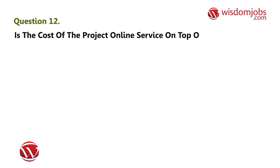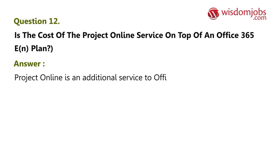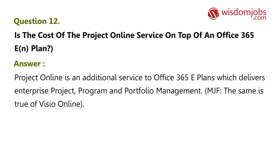Question 12: Is the cost of the Project Online service on top of an Office 365 E plan? Answer: Project Online is an additional service to Office 365 A plans, which delivers enterprise project, program, and portfolio management. The same is true of Visio Online.